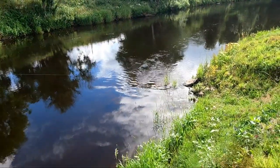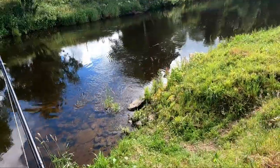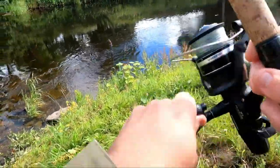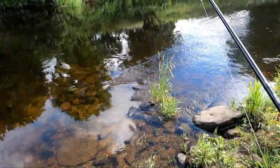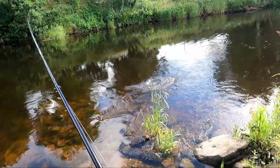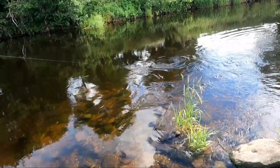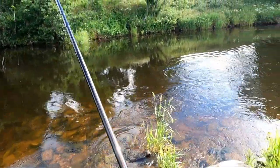Gets quite a big sea trout — I'm just going to get down here. You can watch, there's sticks in the back there. It's a wee bugger.